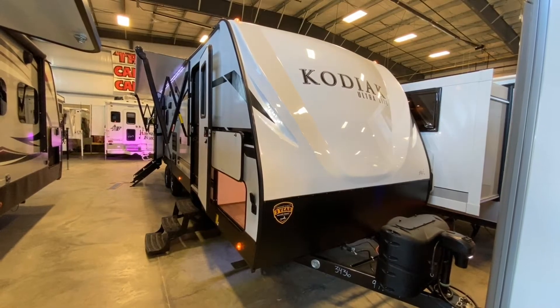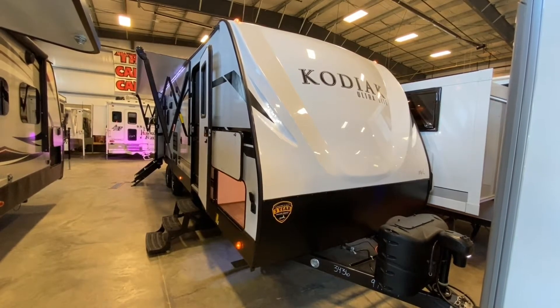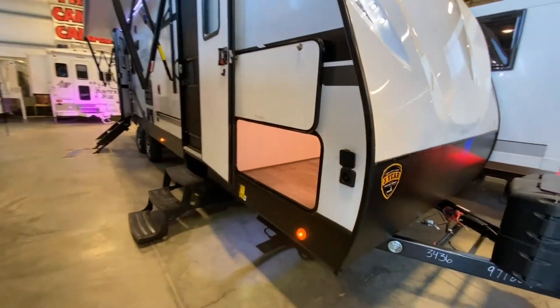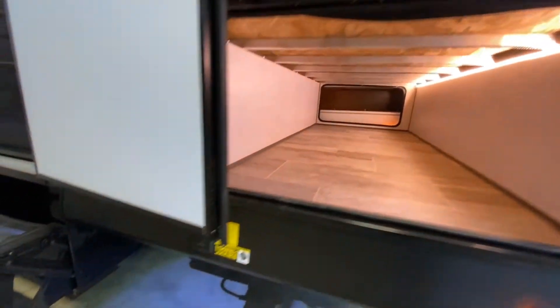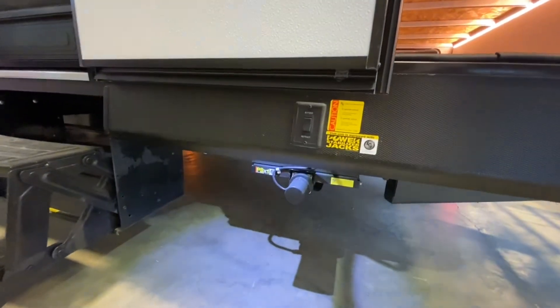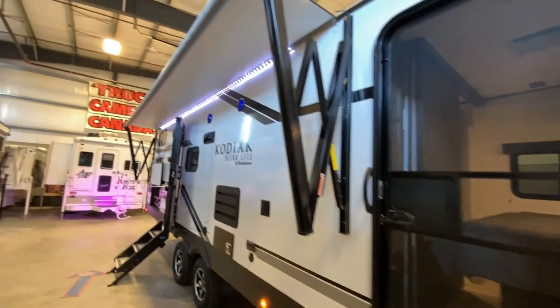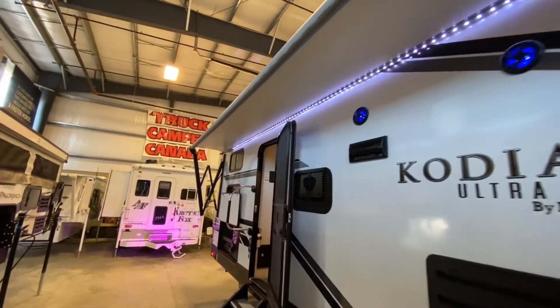Welcome to the 2020 Kodiak Ultralight. This is a 289 BHSL model, stock number 3436. This unit is solar ready, has large pass-through storage, electric stabilizer jacks, LED lighting, outdoor speakers, and a large electric awning.